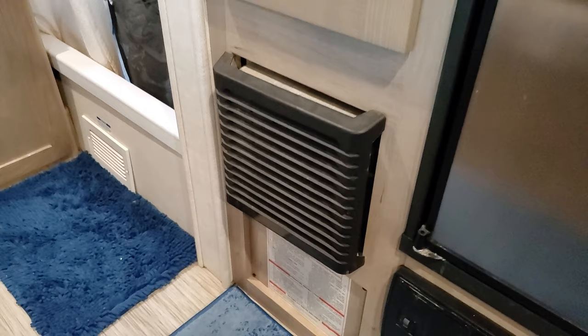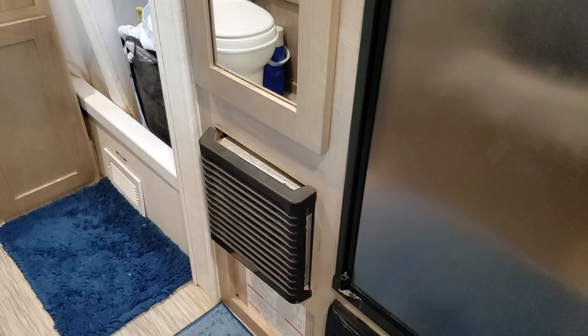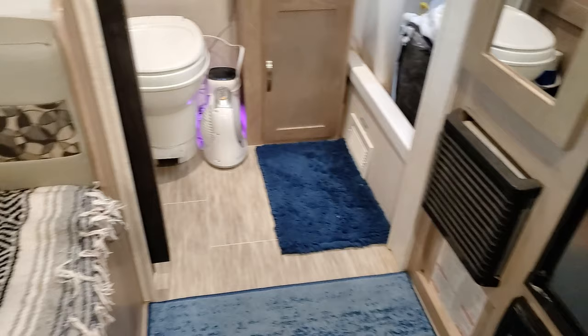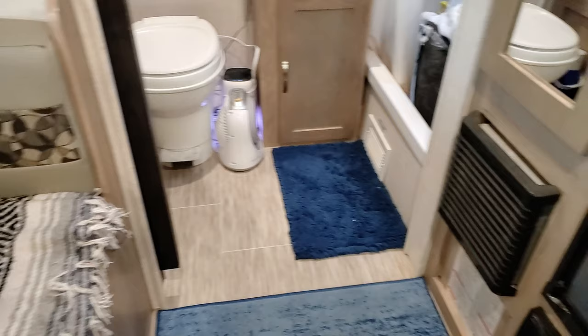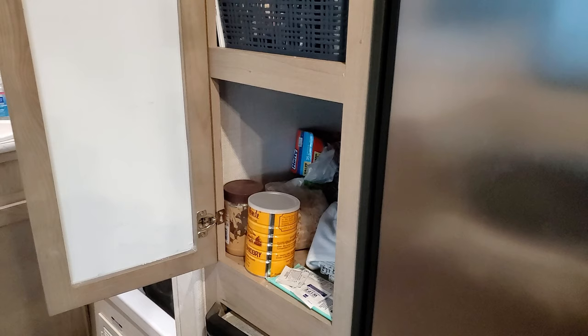This is your heater — it works really well, sometimes too well. Even on 30-degree nights at 65 degrees it would get so hot in here, which is great. Our dog loves sleeping right opposite the heater to stay warm.